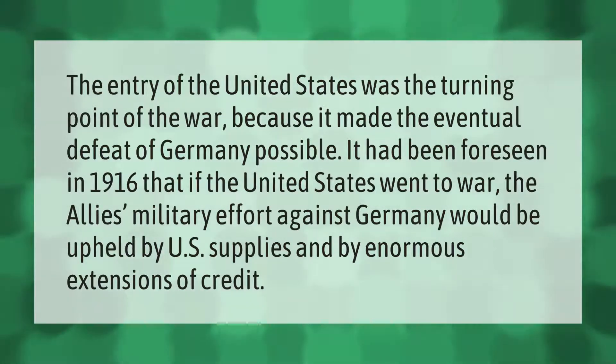The entry of the United States was the turning point of the war because it made the eventual defeat of Germany possible. It had been foreseen in 1916 that if the United States went to war, the Allies' military effort against Germany would be upheld by U.S. supplies and by enormous extensions of credit.